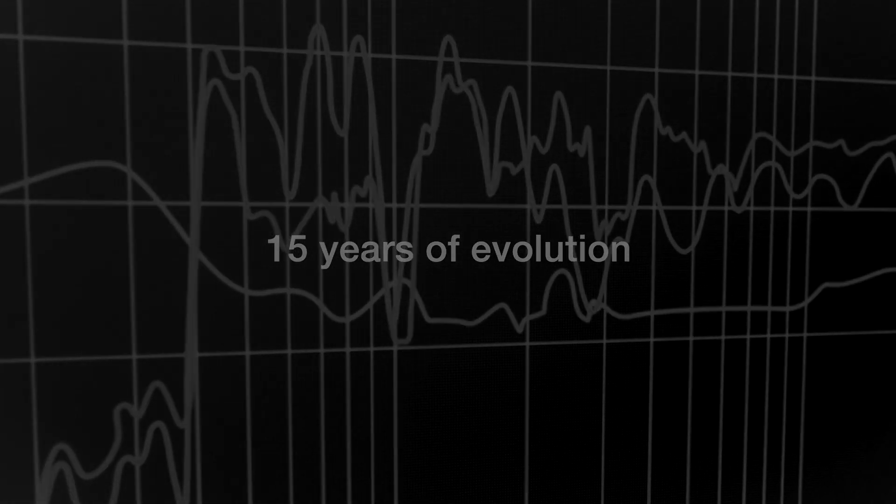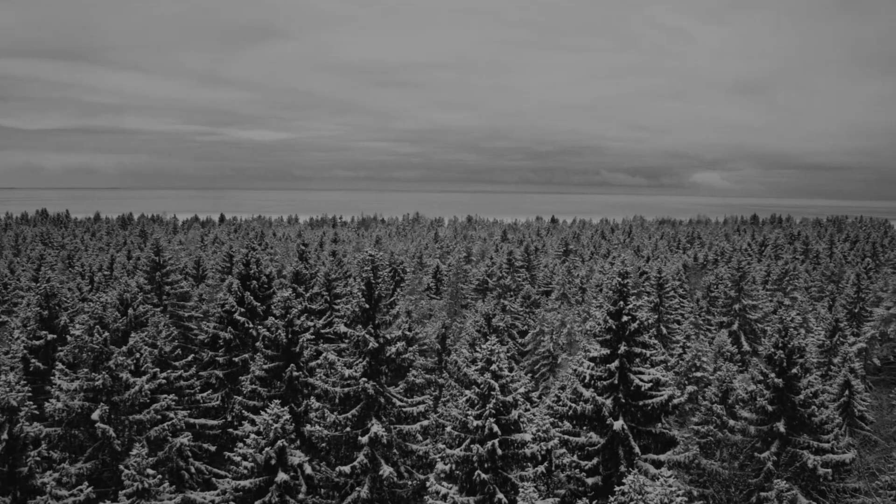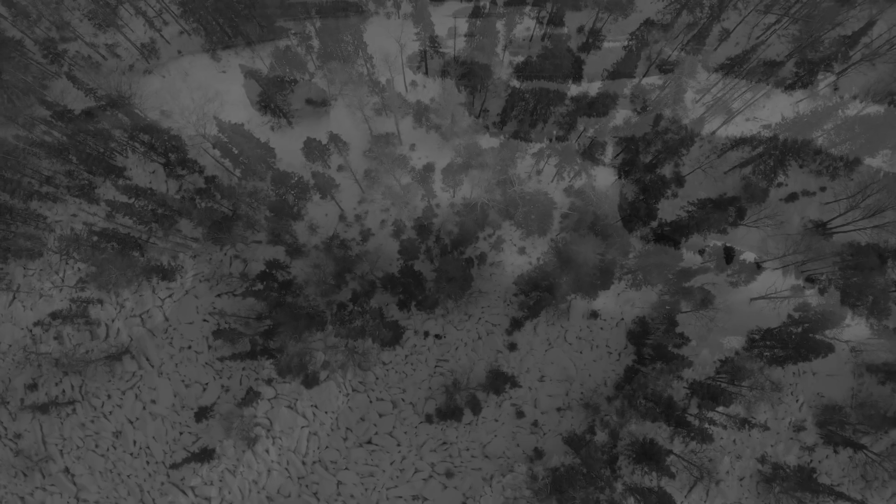For 15 years, GLM has continuously evolved to help engineers and creatives produce mixes they can rely on. But production environments are changing. So whether you spend your time in an already excellent room or your work involves more challenging acoustic spaces, we'll help you create your own true sonic reference, wherever you are. Are you ready for the next 15 years?